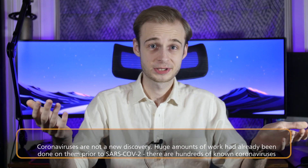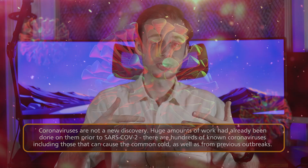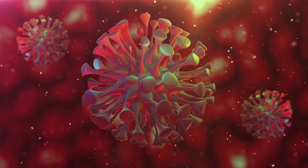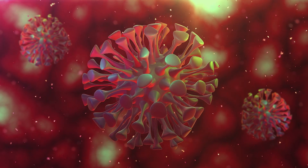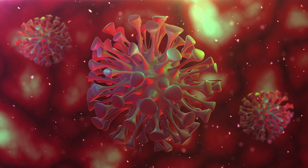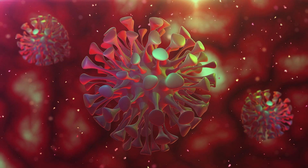Firstly, coronaviruses are not a novel discovery. We have 50 years of existing data on various coronaviruses, including those that caused the common cold and those concerned in previous outbreaks and pandemics like SARS and MERS. We therefore already knew about the most important elements of these viruses, including things like the spike proteins and how they influence viral replication, and thus what would make a good target for a potential vaccine.